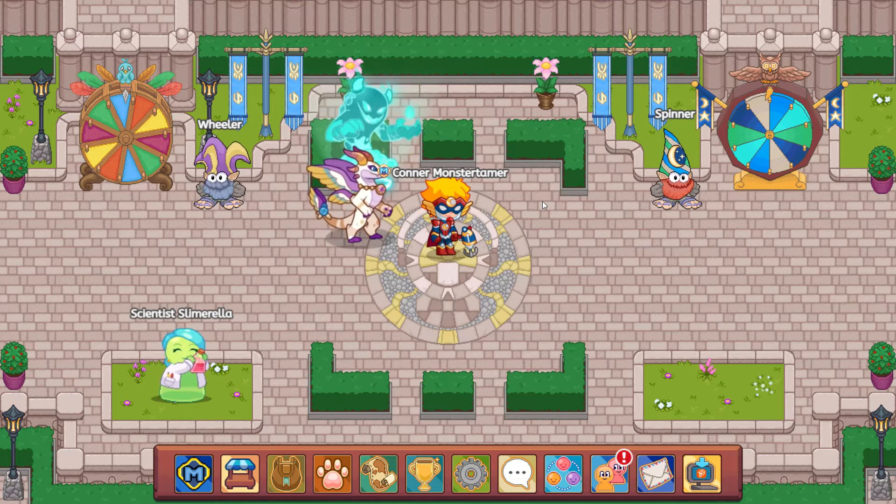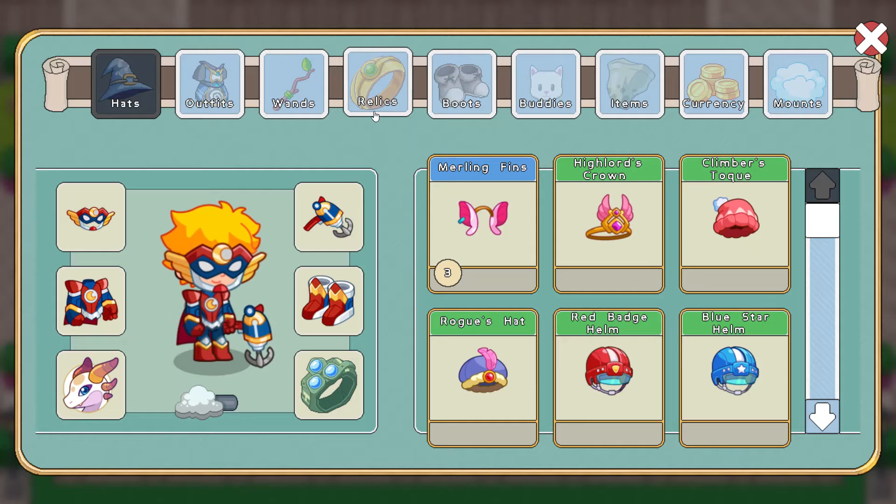Alright, let's go ahead and take a look. So copper coins — first, let's go ahead and see where they are. So we have hats, outfits, wands, relics, boots, buddies, items, and currency. So we are going to take a look into currency.